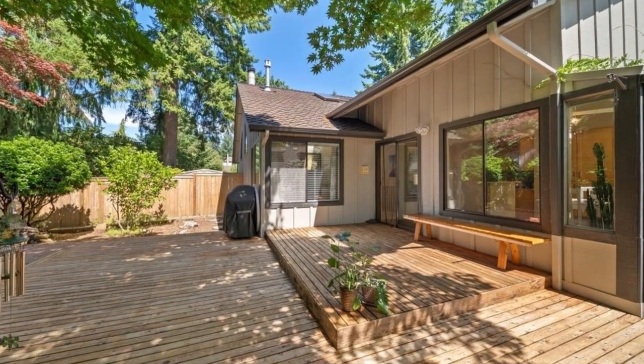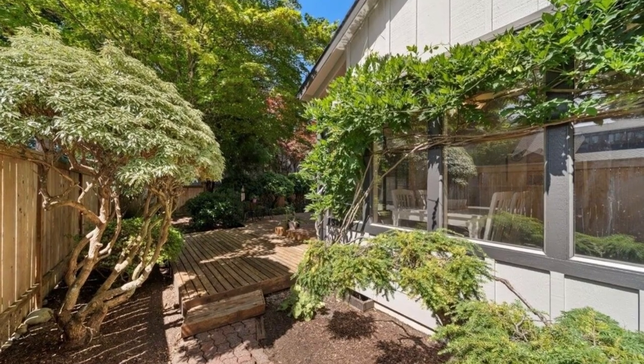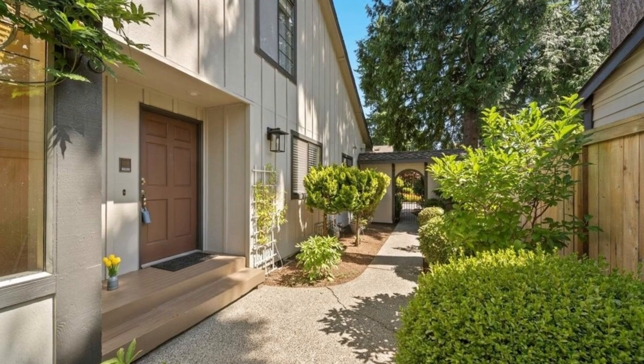Pricing for this exquisite listing starts at $749,995. Don't let this opportunity pass you by. For more information and to schedule a showing, please contact listing realtor Dana Hendricks at 425-314-0548.